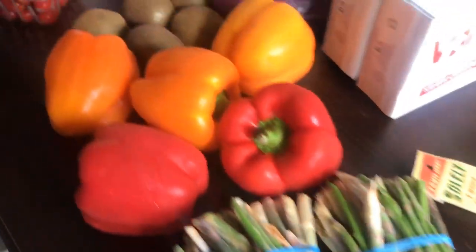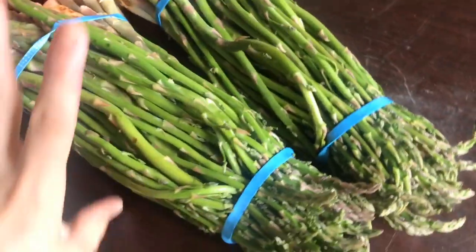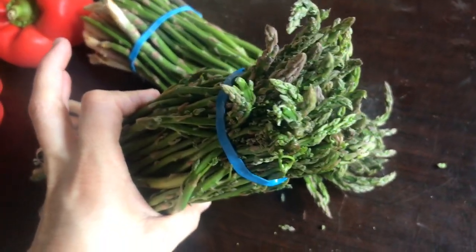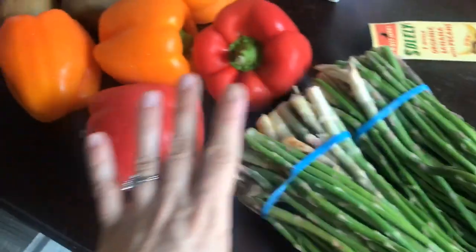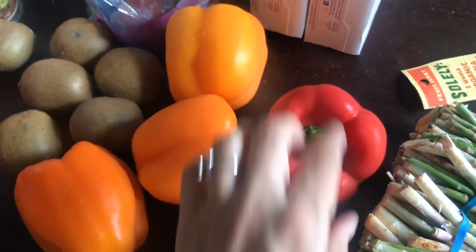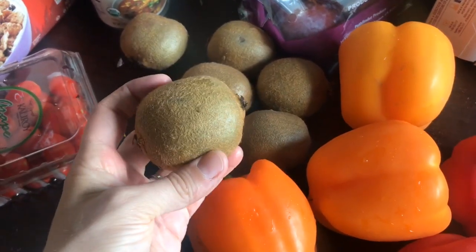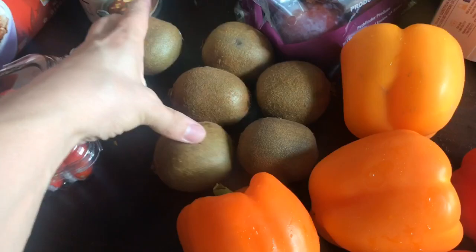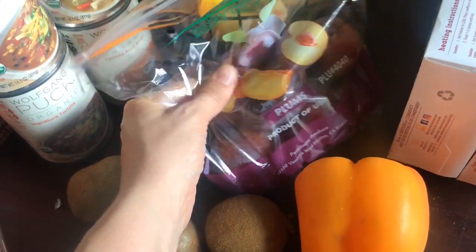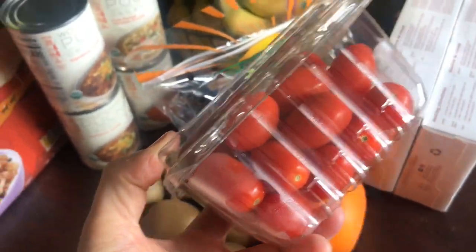Moving over to the 99 cent store haul — I was pretty excited. I didn't know if I was going to find a lot of produce there but I ended up finding quite a bit. I got some asparagus for $1.49 a bundle. They had bell peppers for only 50 cents each — I got six, three red and three orange. Then they had some kiwis for $1.99 for six. I got some plums, and a little container of tomatoes for only 99 cents.